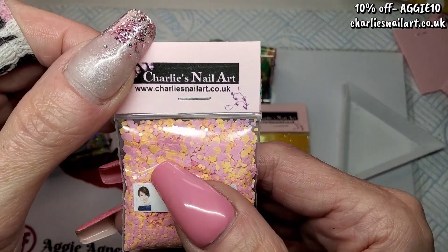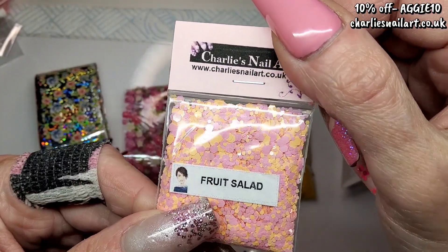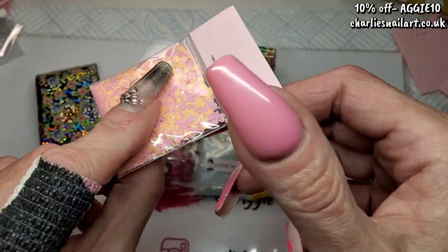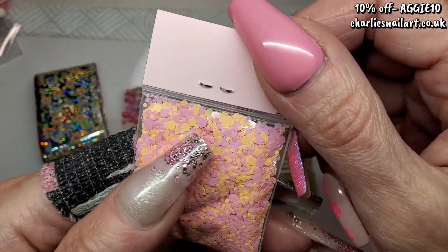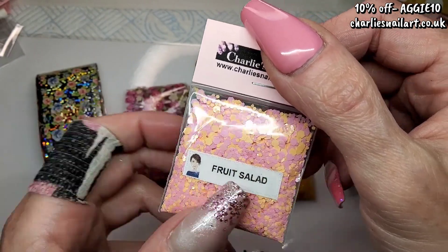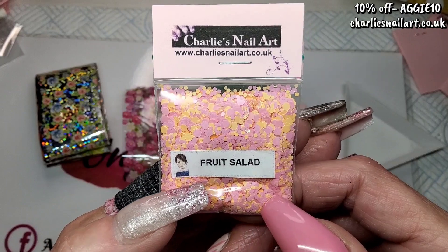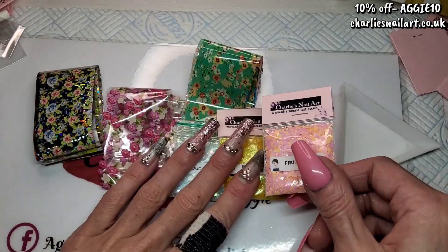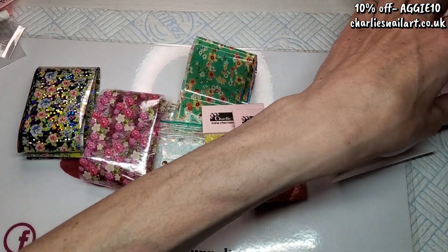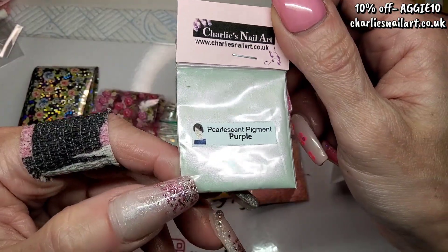These are like paper, super super thin. I love this, I absolutely love it. I love the colors — perfect name, Fruit Salad. In the UK, Fruit Salad is a sweet, and this is exactly what color those sweets are. I love it, absolutely love it, brilliant stuff.